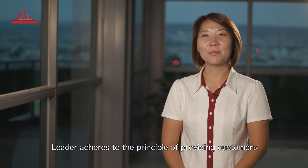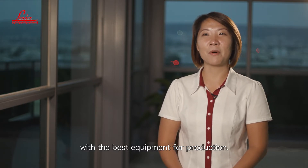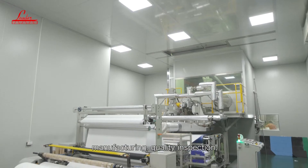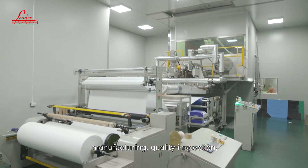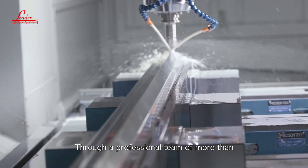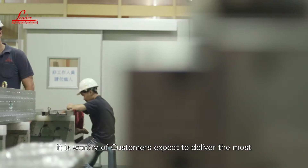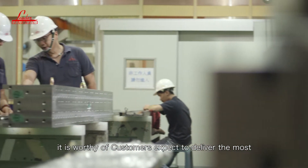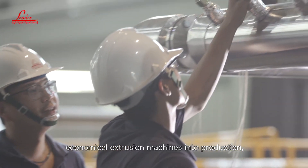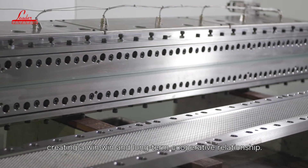Leader adheres to the principle of providing customers with the best equipment for production. Over the years, Leader keeps investing in our own design, manufacturing, quality inspection, assembly and test run. Through a professional team of more than 200 people and hundreds of processing equipment, we deliver the most economical extrusion machines into production, creating a win-win and long-term cooperative relationship.